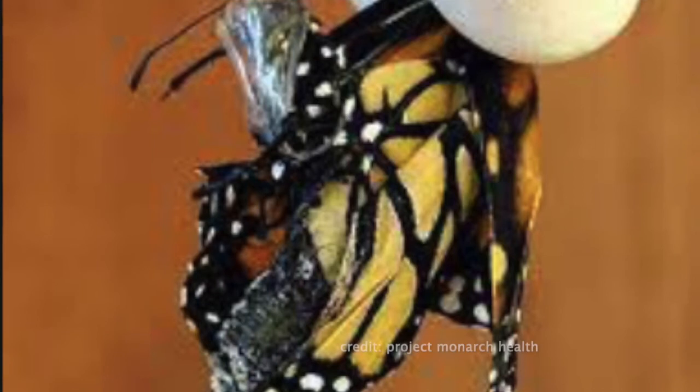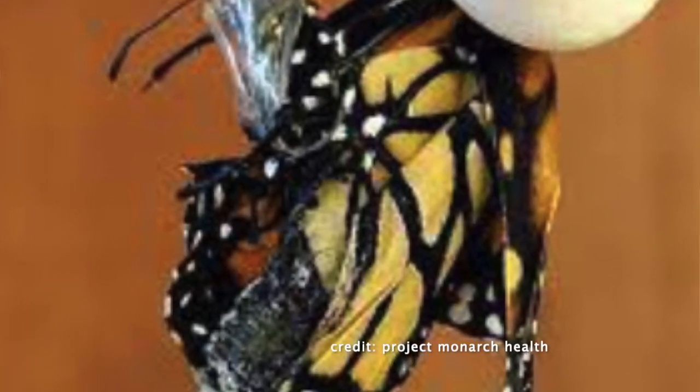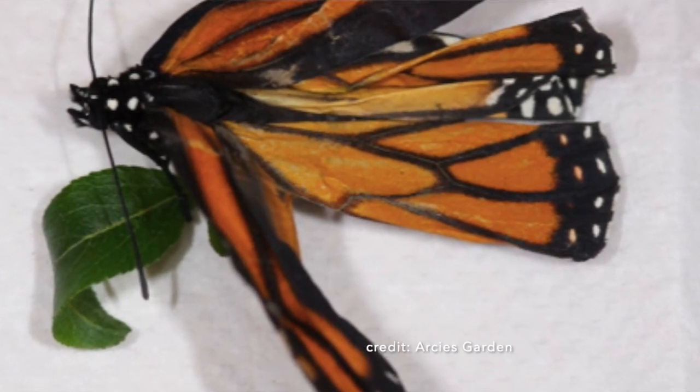As the monarch butterfly larvae or caterpillars ingest the OE, they won't just die right away — they might actually become a butterfly, but they may have a hard time coming out of the chrysalis and many other problems can happen. The monarch can have bumps on them, and it might die on the way during migration.